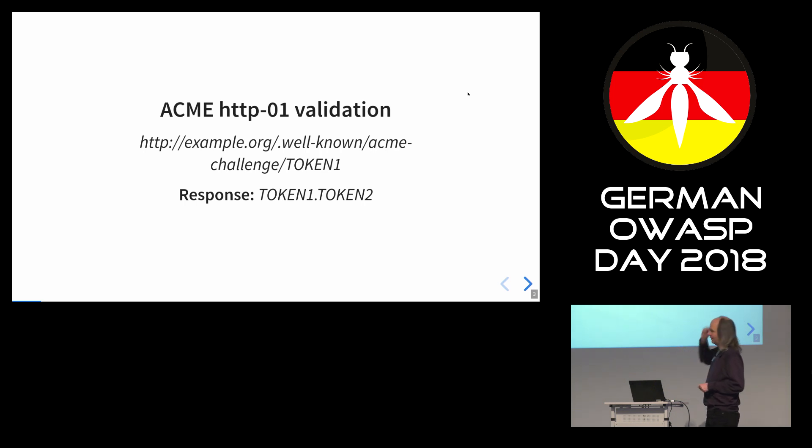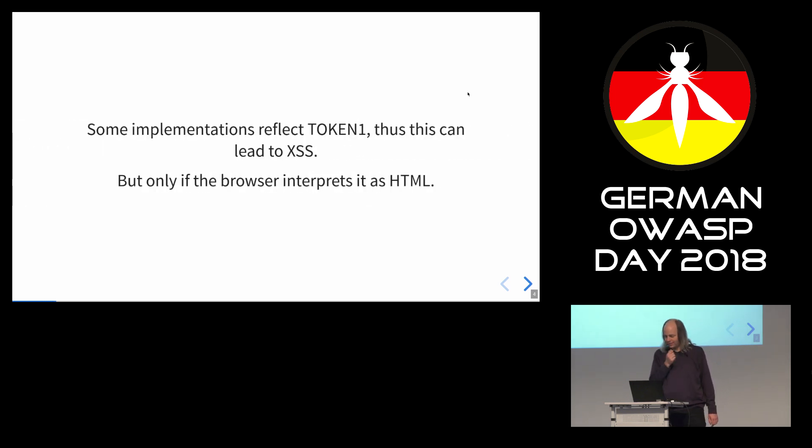The response is the same token plus another token. You might think this looks like cross-site scripting. There are some implementations that just reflect this first token — and if you reflect content, that's a classic reflected XSS vulnerability. But it's only an XSS vulnerability if the browser will actually render HTML out of that. If it's just a text file, then it's not. And the browser decides based on the MIME type, which is an HTTP header.